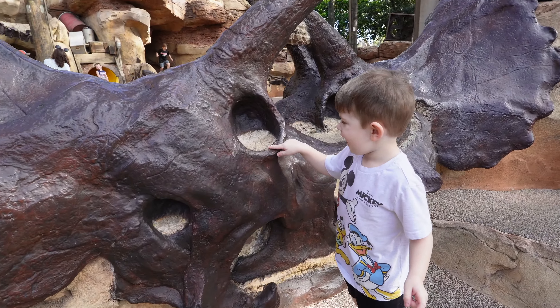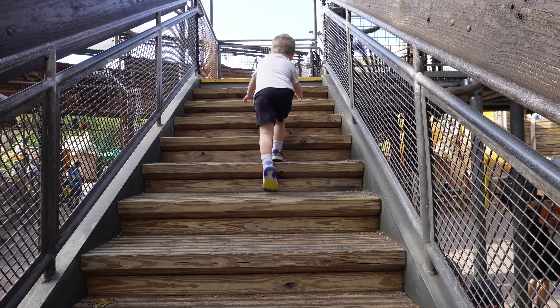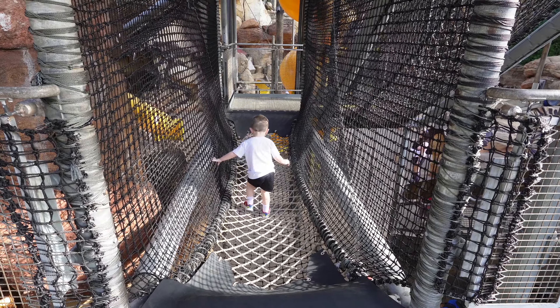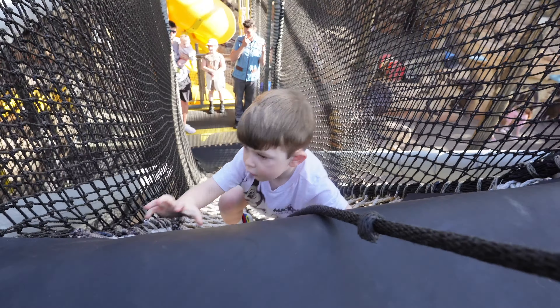Flight of Passage is 120 minutes, Navi River is 60, A Bug's Life is 35 — so we're not crushing it, but there are some places to play and trails to walk through, and I think that'll be super fun. We're gonna grab some coffee from Creature Comforts and then head on our way.